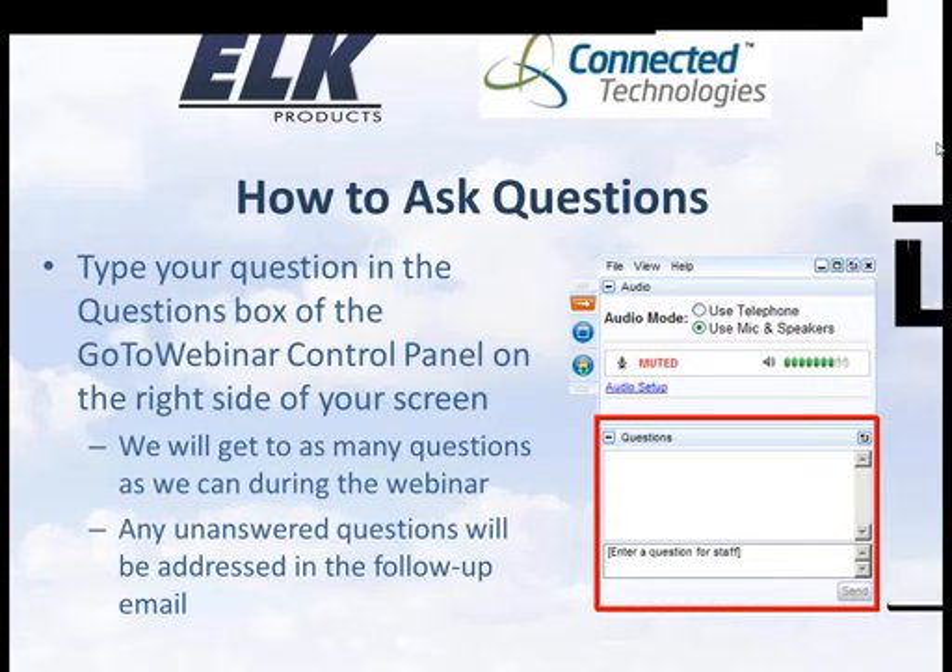Welcome to our webinar entitled ConnectOne Web Hosted Security and Energy Management. We appreciate you taking time out of your busy schedule. We do monthly webinars — an M1 Basics webinar, usually the second Friday of each month, as well as an advanced webinar each month. Those are listed on our website and in our newsletter, and we'd love to have you in future webinars.